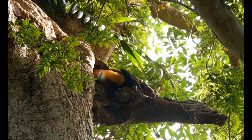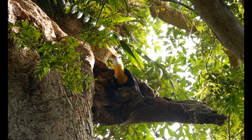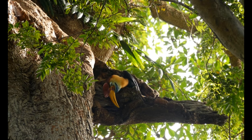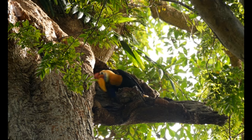I must admit that it's quite hard to describe this feeling of serving such a comic zoo-like bird in the wild. So far I haven't experienced anything like this.